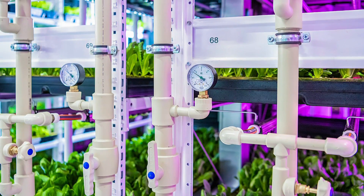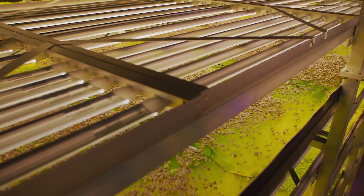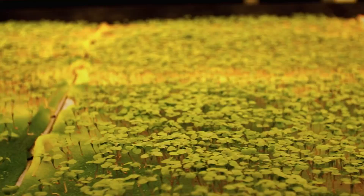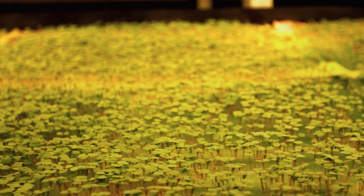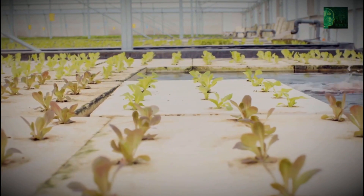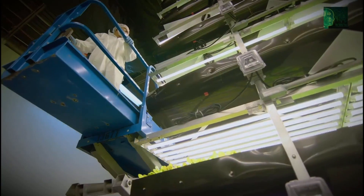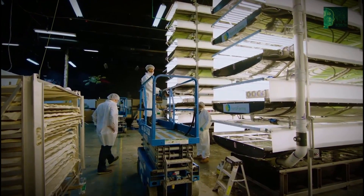Not only does the technique allow for more to be grown in a smaller space, but it has a much lower impact on local wildlife. The crops can be controlled in such a way that the risk of disease is significantly reduced, and they can be built virtually anywhere, including underground. In some cases, crop yield can increase tenfold by vertical farming. But this comes at a price, with one study from Australia finding it would cost more than 850 times the amount of a traditional farm, mostly because of the energy demands of the lighting.